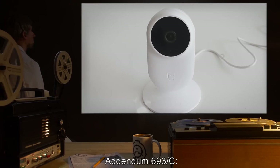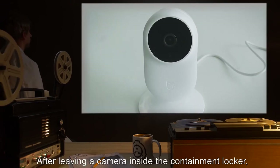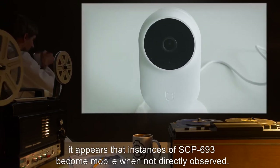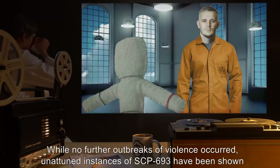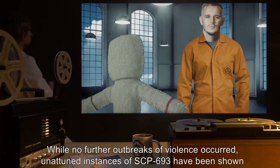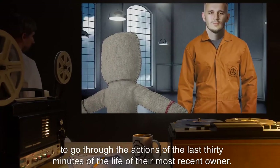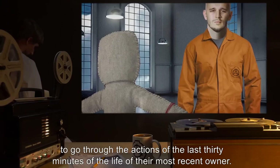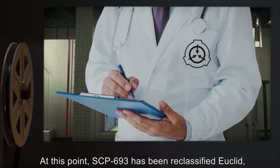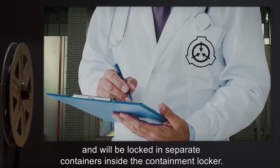Addendum 693-C: After leaving a camera inside the containment locker, it appears that instances of SCP-693 become mobile when not directly observed. While no further outbreaks of violence occurred, unattuned instances of SCP-693 have been shown to go through the actions of the last 30 minutes of the life of their most recent owner. SCP-693 has been reclassified Euclid and will be locked in separate containers inside the containment locker.